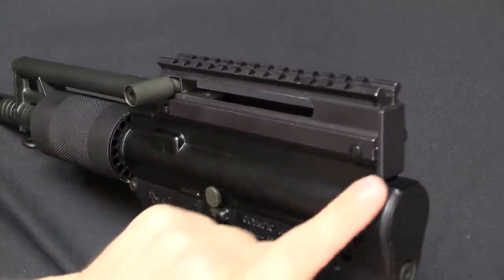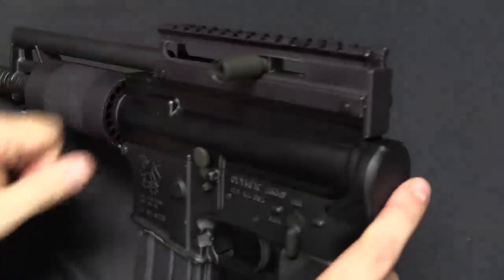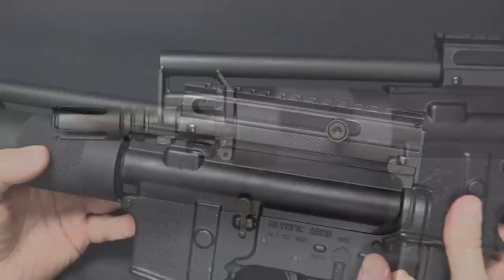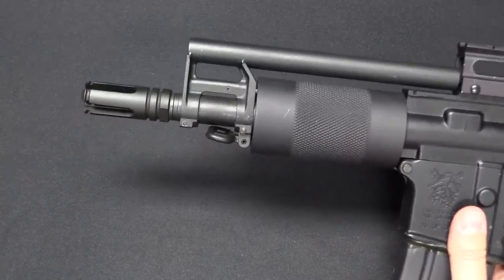The charging handle is not in the rear — it's now up here on top. Lock it all the way back. They did put a nice flash hider on it — that's a good Vortex flash hider, or appears to be.